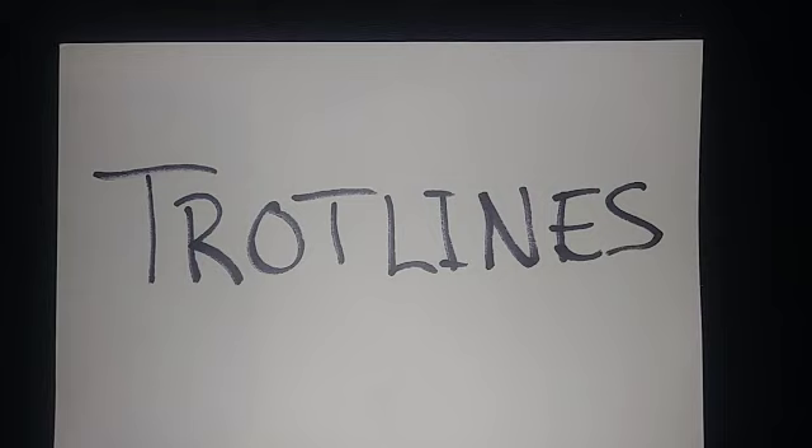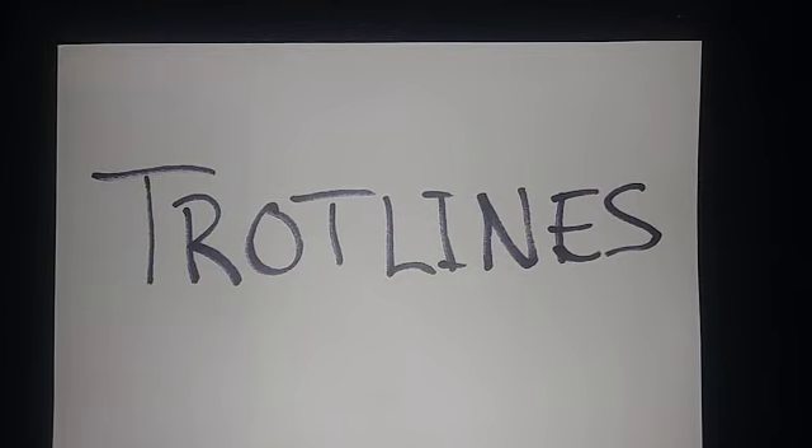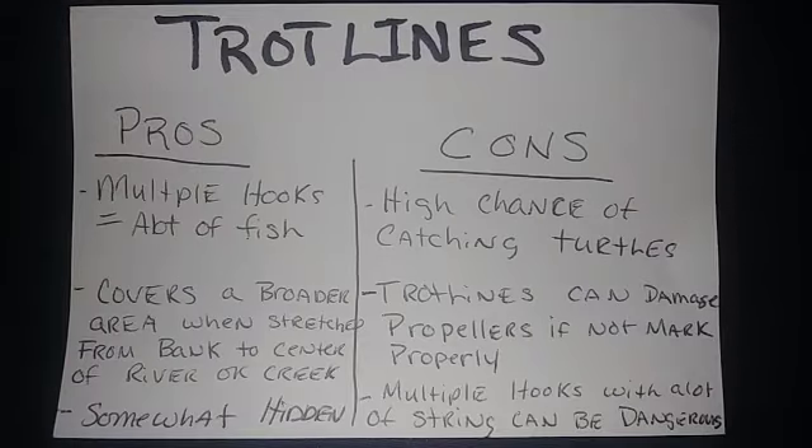The first most common method or technique to catch catfish is trotlines. A trotline is basically tying a string that has multiple hooks with a weight at the end, stretching it all the way out to the middle of the river, creek, or pond, leaving it unattended overnight, and coming back to check it in the morning to see if you got fish.